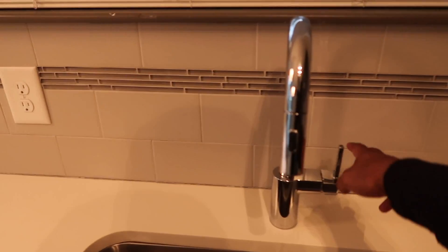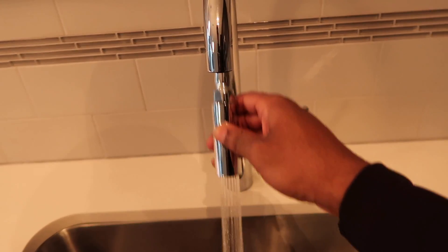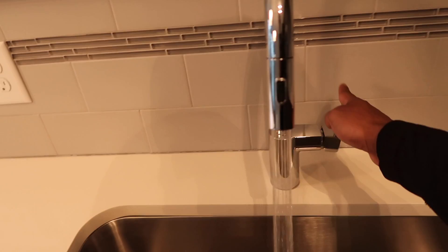Nice little sink, stove and microwave, refrigerator and dishwasher. This is a decent size refrigerator and freezer.